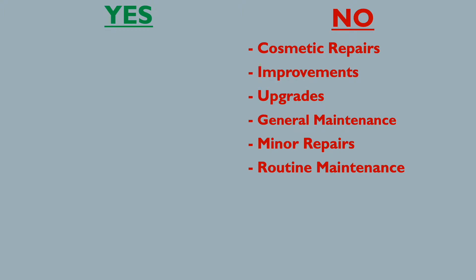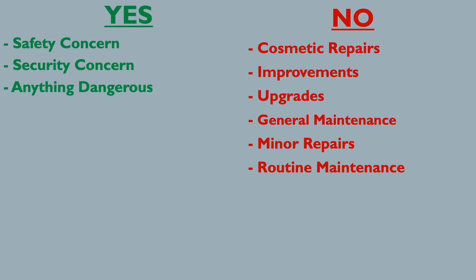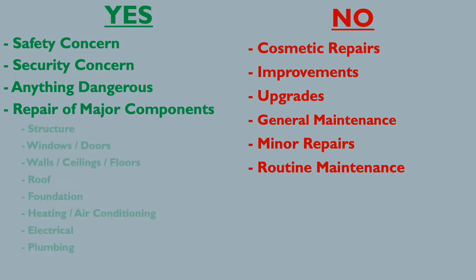You are allowed to ask for items that are a concern to the safety or security of the property or persons — anything dangerous, like electrical shorts that could cause a fire. You are also allowed to ask for repairs of major components of the house, such as the structure, windows, doors, heating, electrical, plumbing, and AC — things considered to be major components that are not in working condition.